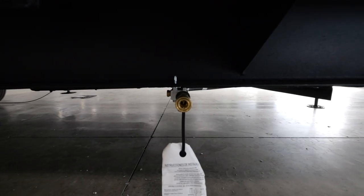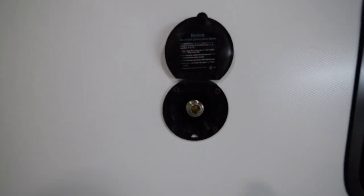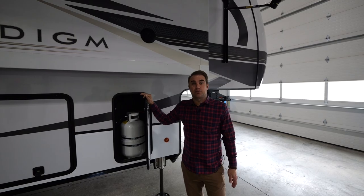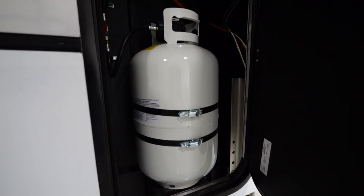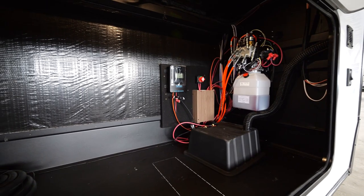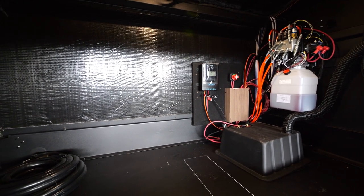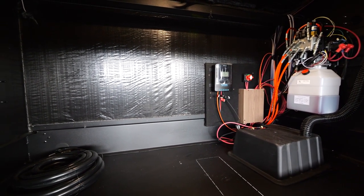Located directly under your pass-through storage is your LP Quick Connect. And right on the side, you've got our exterior spray port. As with all Paradigm floor plans, you've got 30-pound tanks located on each side of the vehicle. Take a look at our front storage compartment, where you'll find our battery bay, our charge controller, your battery disconnect, as well as your generator prep option.